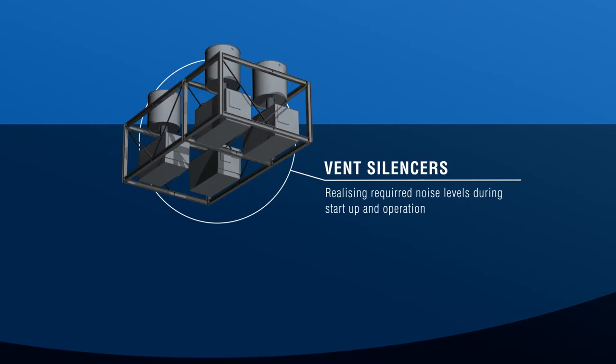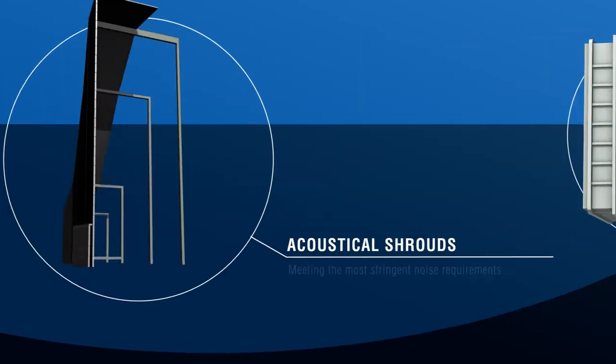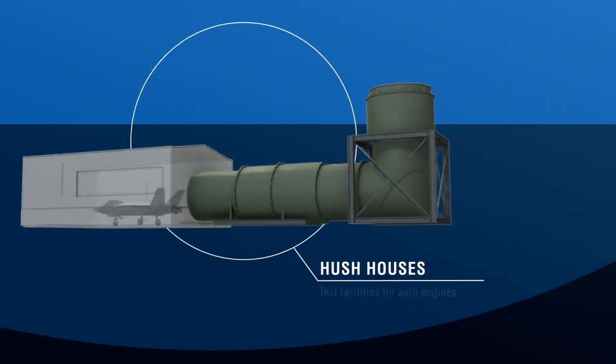Burgess Arding specializes in a complete range of industrial silencer applications, such as vent silencers, flue gas silencers, acoustical shrouds and hush houses. Our engineers design the perfect installation for any given situation, always working on custom solutions.